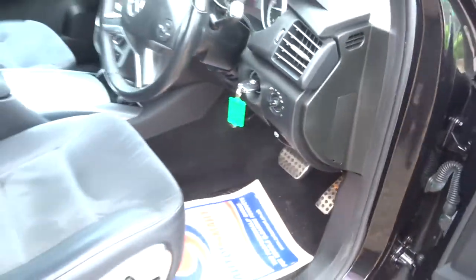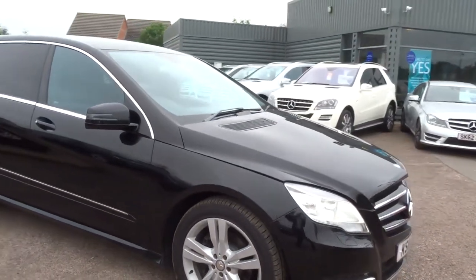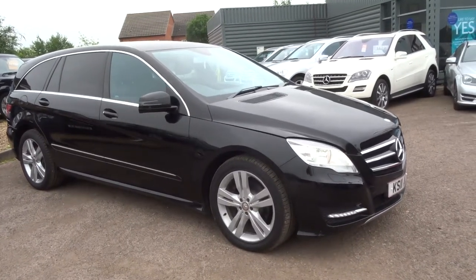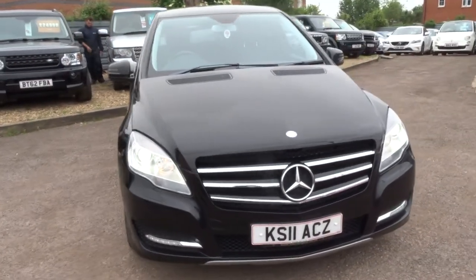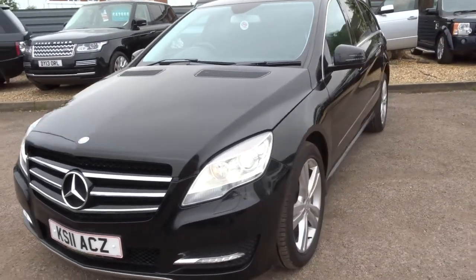There's a lever just under here — pull that towards you to release the bonnet. The car has got electric seats, Isofix, traction control, cruise control, Xenon headlights, and it comes with a fresh MOT which we do independently.